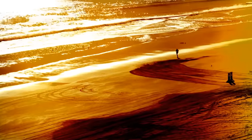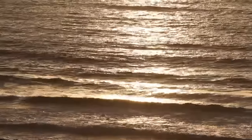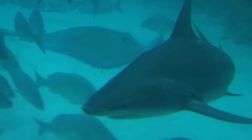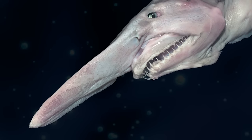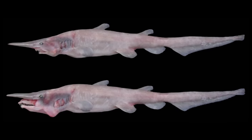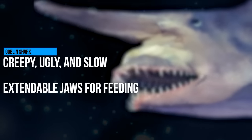The goblin shark is like the embarrassing brother that other normal, cool sharks don't like to talk about. It's creepy, it's ugly, and it's really bad at sports — well, it's really slow, so that's basically the same. We don't really know a lot about these 12-foot-long bottom dwellers, other than the fact that they have extendable jaws for feeding on prey, and possibly for smooching.